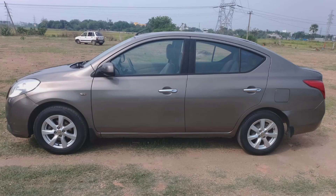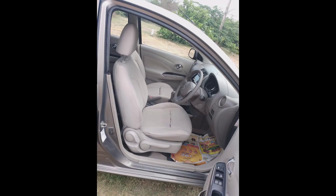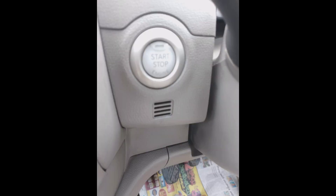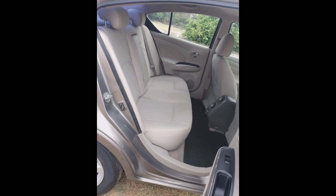Perfect engine condition with brand new filters and alloy wheels. No issues in the vehicle — total good condition. No dents, no paint work, no bodywork done on this car. Total genuine vehicle from a genuine channel.